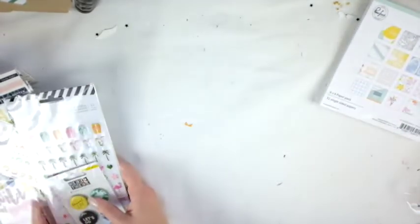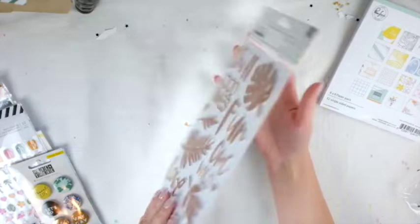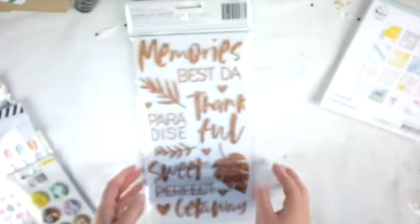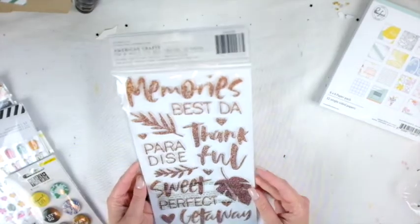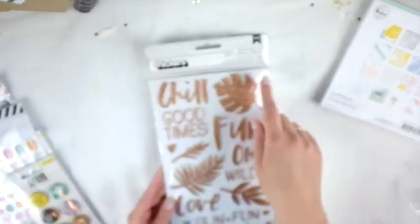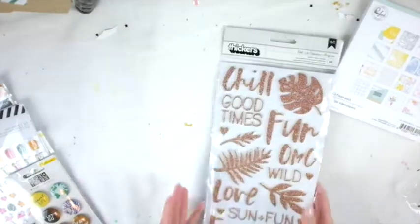I got American Crafts thickers stickers called 'Chill' with words like good times, fun, OMG, wild, love, sun, fun, favorites, memories, best, paradise, thankful, sweet, perfect, and getaway. One letter went missing, which isn't Wild Hair Kits' fault — that would be the manufacturer's error. I've heard if you contact them they make note of it and help you out, but it's not a big deal to me.